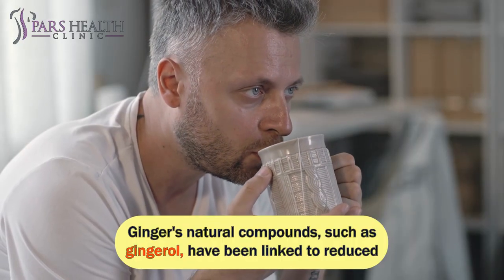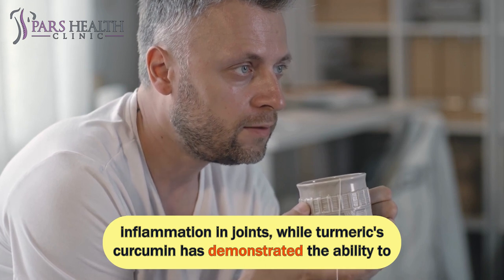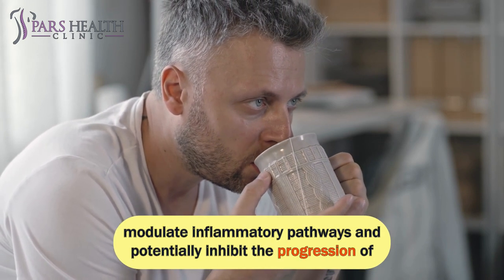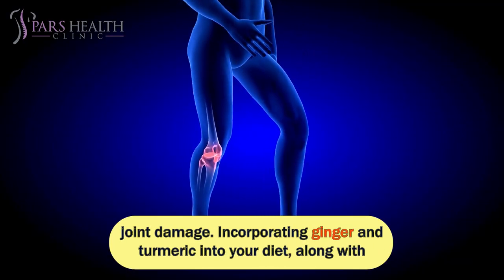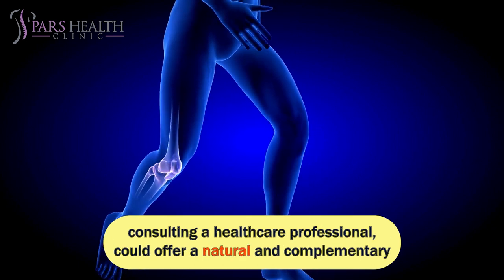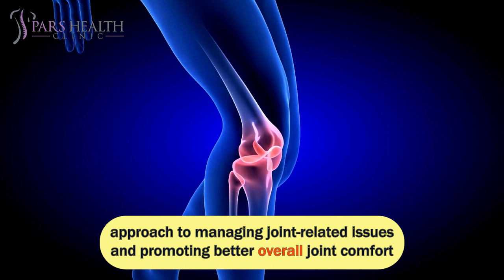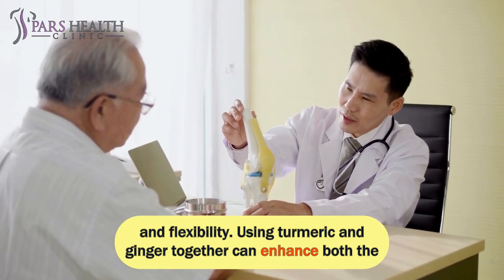Ginger's natural compounds, such as gingerol, have been linked to reduced inflammation in joints, while turmeric's curcumin has demonstrated the ability to modulate inflammatory pathways and potentially inhibit the progression of joint damage. Incorporating ginger and turmeric into your diet, along with consulting a healthcare professional, could offer a natural and complementary approach to managing joint-related issues and promoting better overall joint comfort and flexibility.